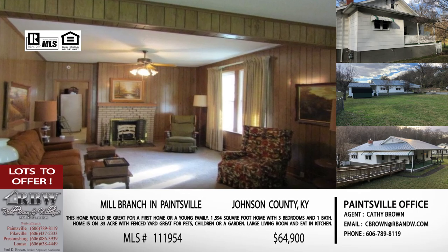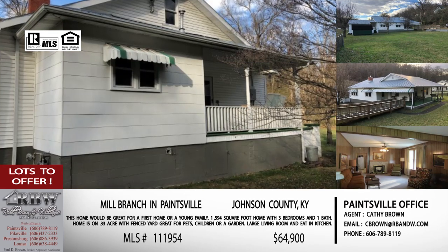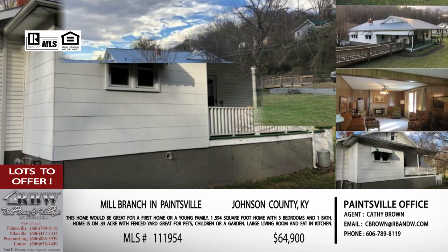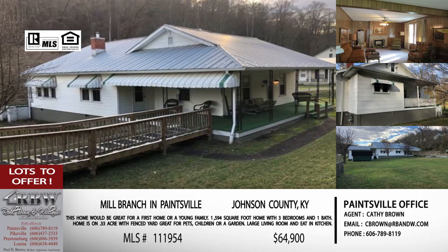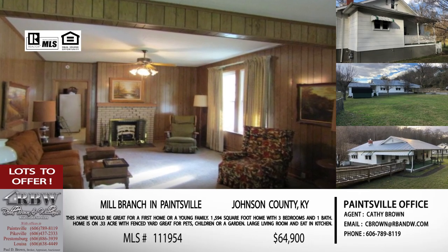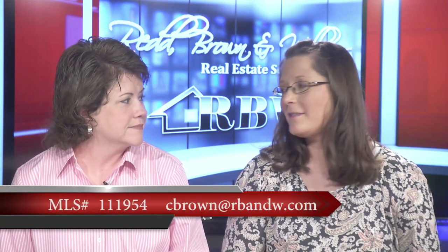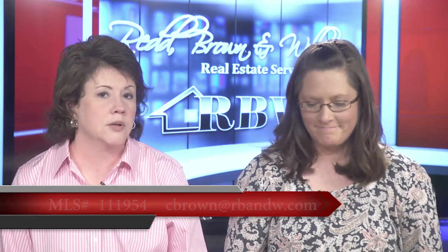A fenced-in yard and garden space while still being downtown Paintsville — those two things don't usually go together; you normally sacrifice one for the other, but not in this case. Again, a 1,600 square foot home on Mill Branch, practically downtown Paintsville, and the price is $64,900 — hopefully this one won't stay on the market very long. This listing is by Kathy Brown out of the Paintsville office. Her email is cbrown@rbnw.com. Give her a call or shoot her an email to get a showing scheduled.